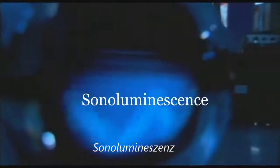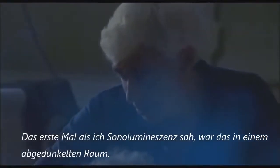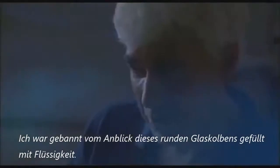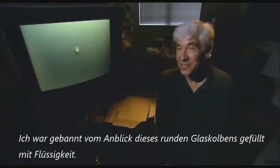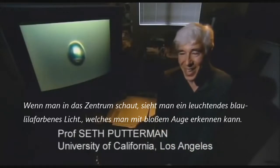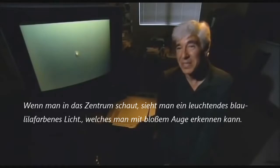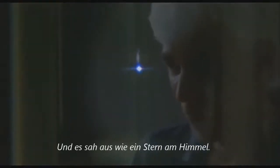Sonoluminescence. The first time I saw sonoluminescence was in a darkened room. I was transfixed to look at this spherical flask of fluid, and you'd look into the centre and see a glowing blue-purple light, which could be seen with the unaided eye. It looked like a star in the heavens.